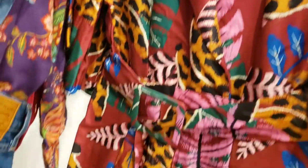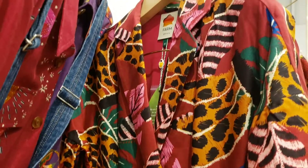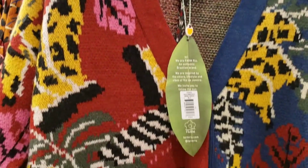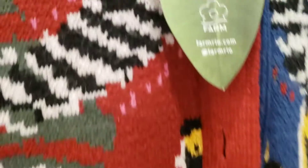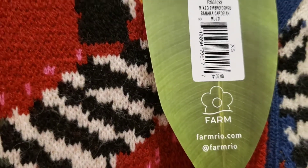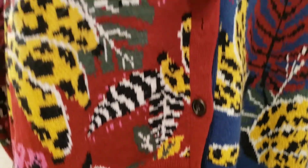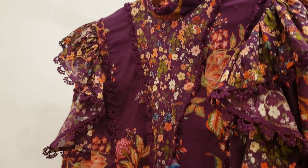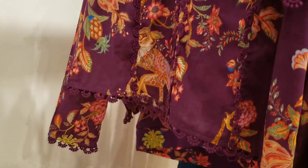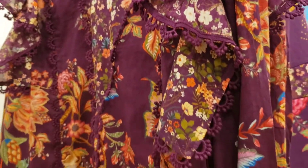Look at this jumpsuit — absolutely gorgeous. I am in love with this cardigan right here, how cute! And $185 — the price is excellent for it. The quality is absolutely unbelievable. Stunning. Very beautiful blouse. Love all the details on the shoulder and the colors are amazing.